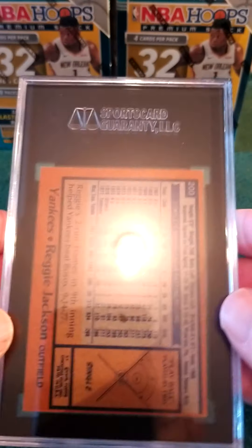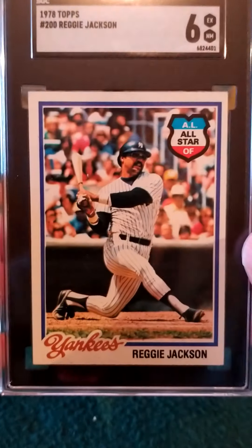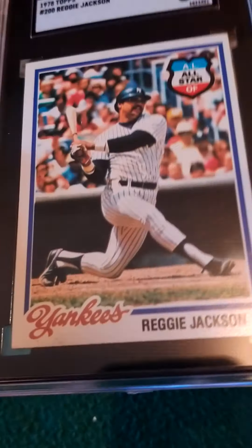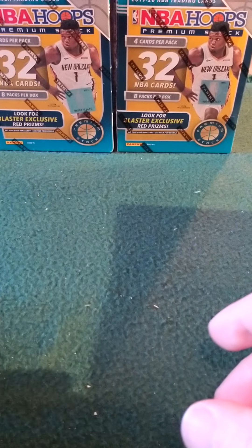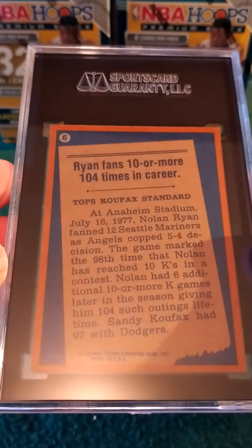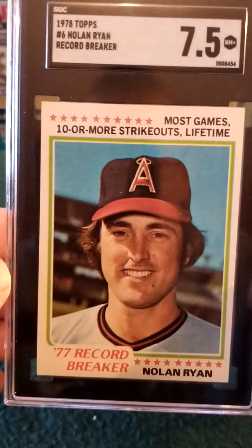Now we're getting into a couple of vintage cards — these are 1978 Topps. Reggie Jackson — let's see what we got for vintage. We got a 6. That's alright, I thought it was super clean. I knew it was a little off-centered but the corners were super sharp for 1978 Topps. Nice card. And getting into another 1978 Topps — Nolan Ryan. Clean on the back. Another 7.5 — too bad, too bad.